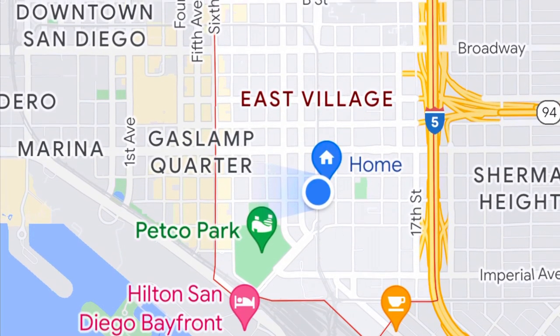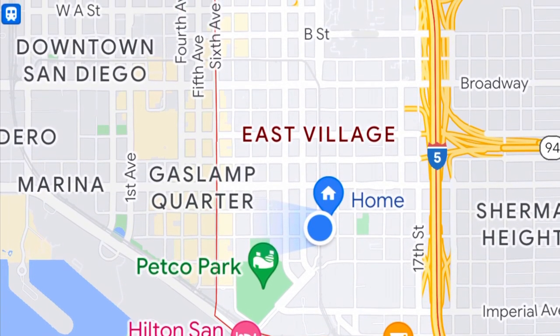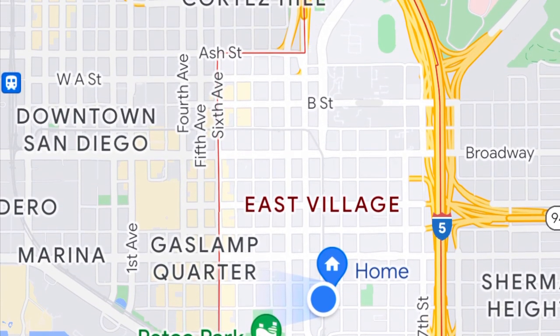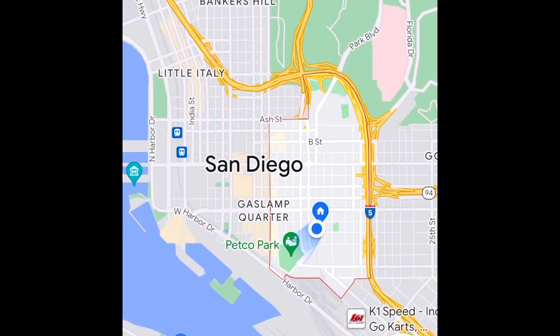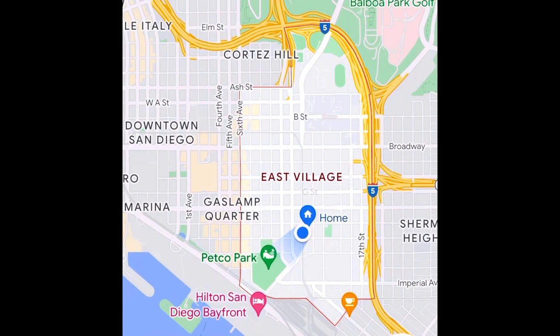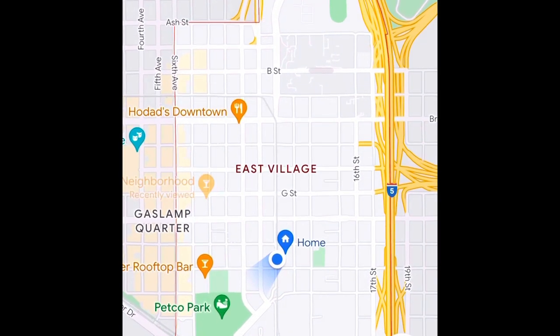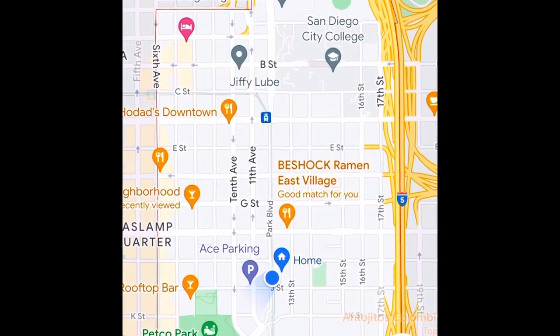East Village is downtown San Diego's largest neighborhood, encompassing about 130 blocks. It's bounded by Sixth Avenue to the west, the 5 — that's I-5 if you're not a Southern Californian — to the east, Ash Street, sort of, to the north, and Commercial, also sort of, to the south.